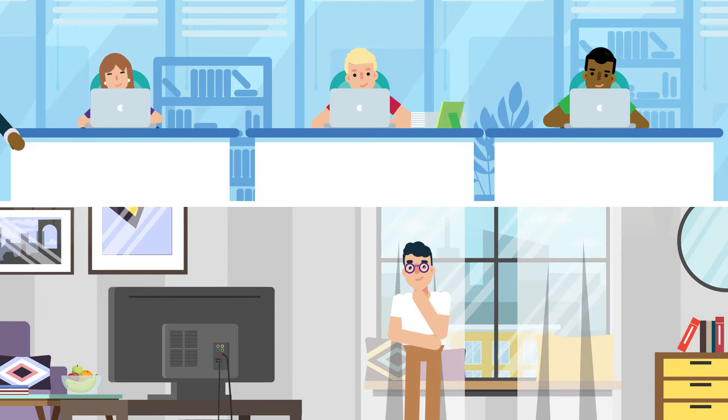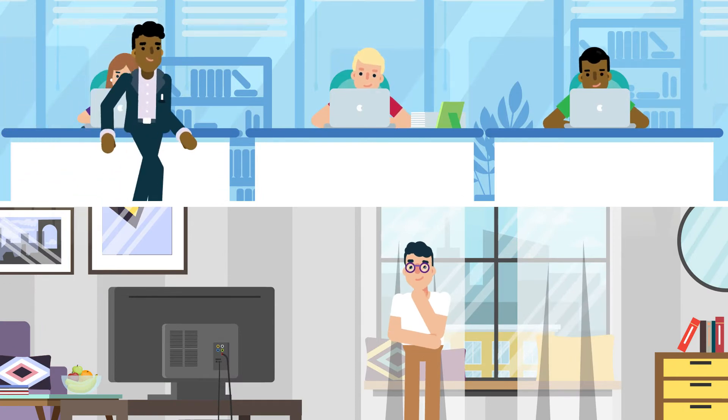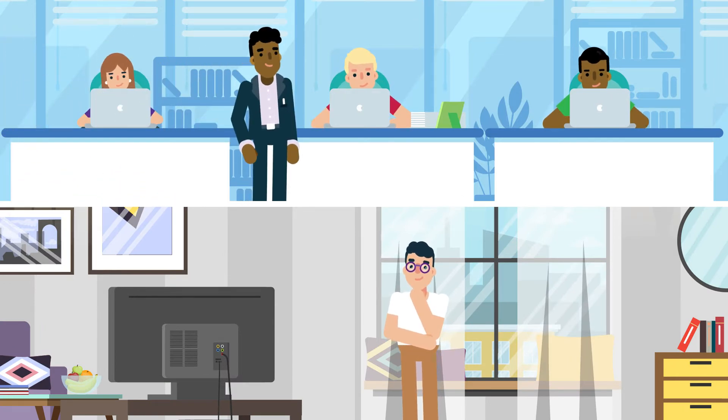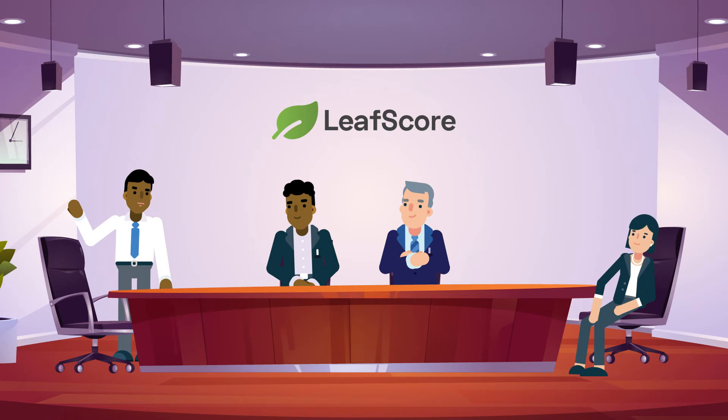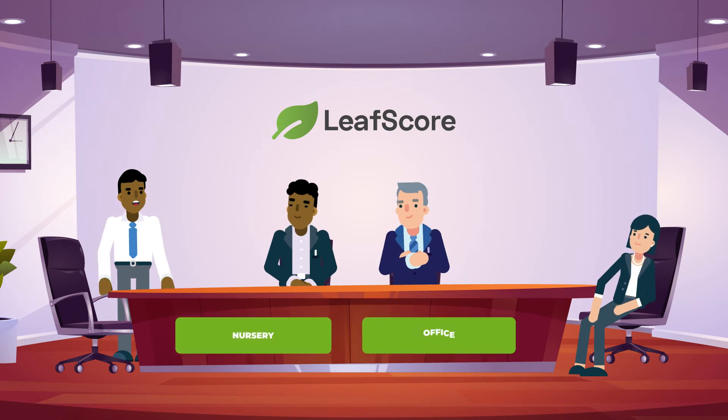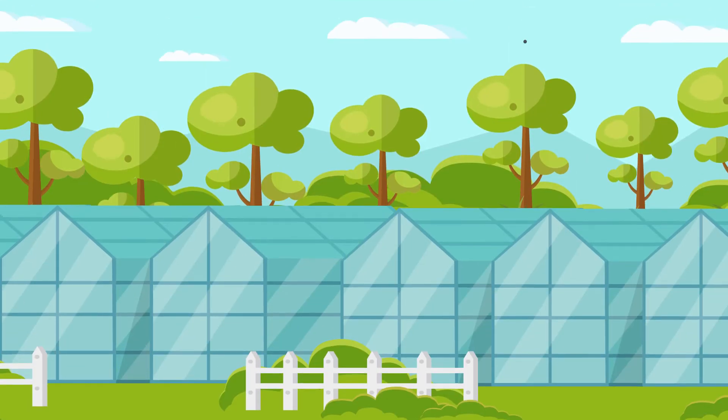If you're interested in making your home or office more environmentally friendly but aren't sure where to start, we can put our research process to work for your family or business. We can assist you in planning a new eco-friendly room, such as a nursery or office, or planning an entire green home.